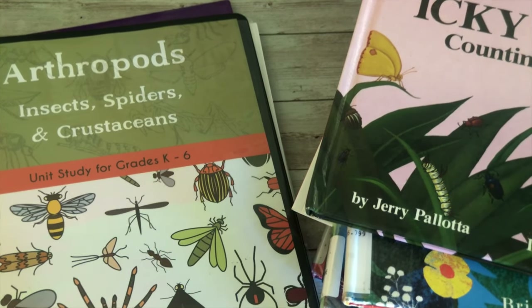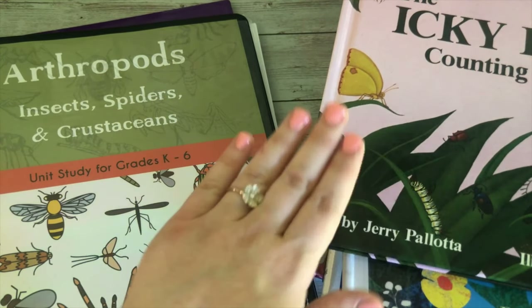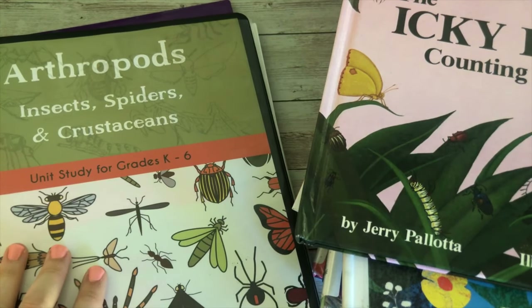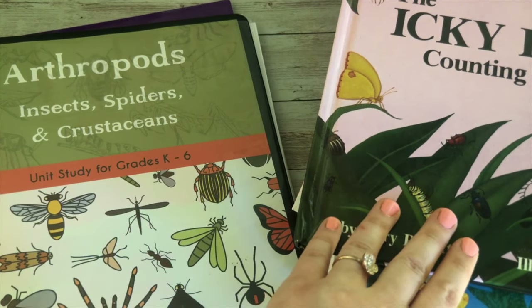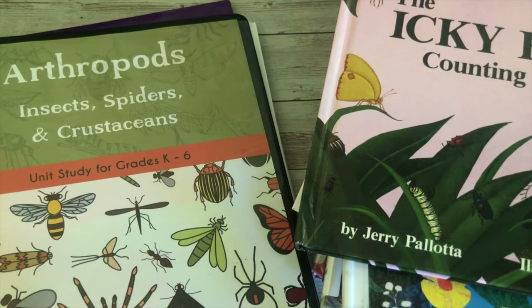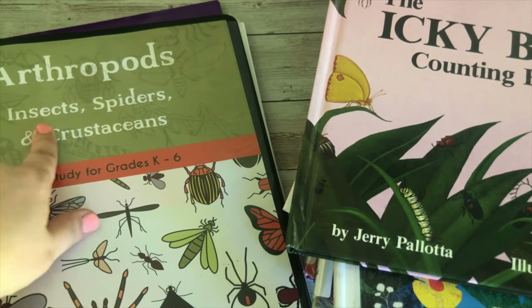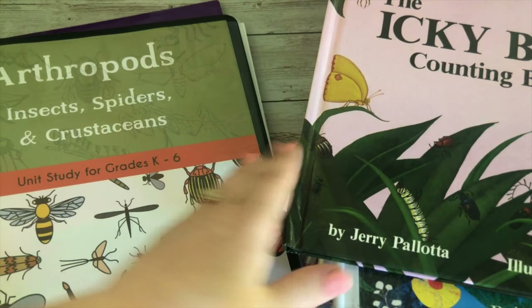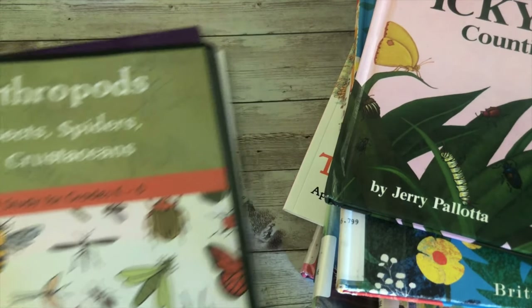In this video specifically I'm going to be doing a flip through of our favorite read-alouds that we've been reading in our morning time basket — which I'll do a whole other video about. This is for our arthropod study using the Good and the Beautiful arthropod unit study. I like to bring some fun storybooks with this study to help my kindergartner and preschooler grasp it a little better. Even if you're not going through this study, if you're doing any type of bug, arthropod, or insect unit study, these are going to be some great books to look at.